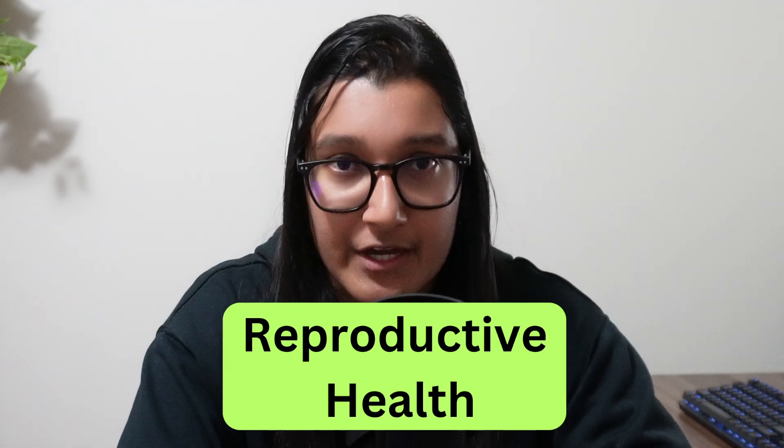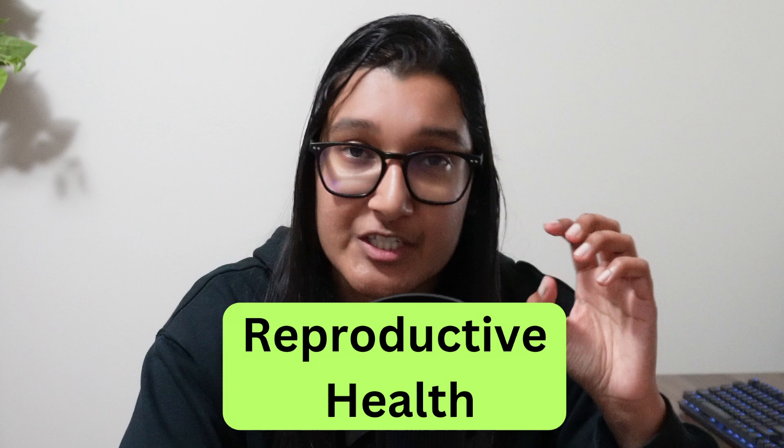Now let's talk about reproductive health. Zinc is very important for fertility, especially for men. Usually when we talk about pregnancy and fertility we focus on women, but with zinc it's the men that should pay more attention. You need zinc to make testosterone and to make healthy sperm. For women, zinc has been found to play a role in regulating ovulation, though the specifics of exactly how it does that aren't fully understood yet — we just know that zinc is needed for the overall ovulation process.